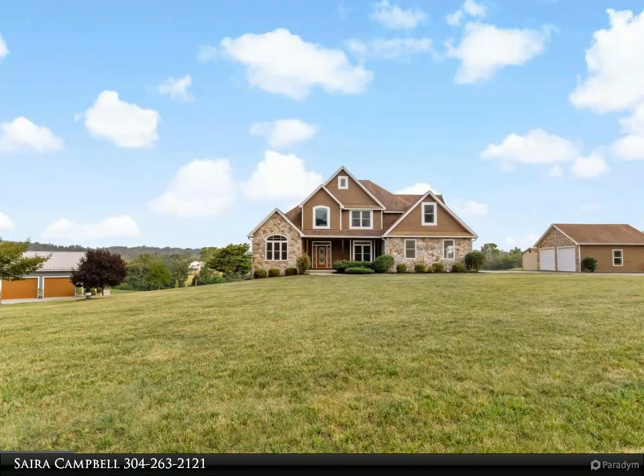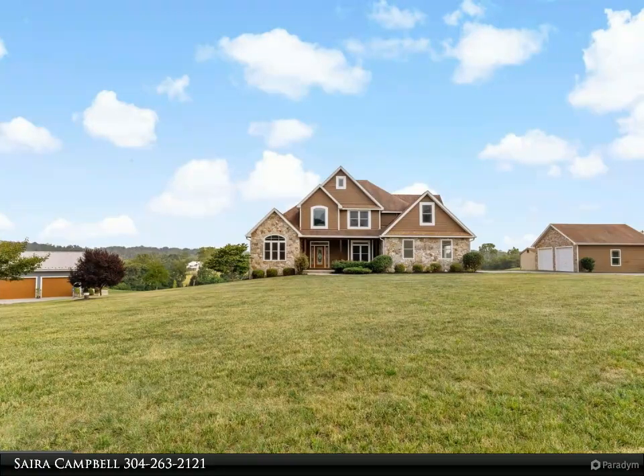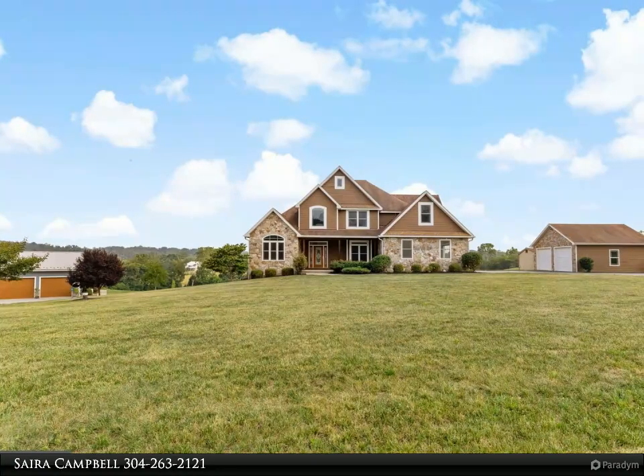The gourmet kitchen boasts top-end Bosch appliances, natural gas cooktop, upgraded custom cabinetry, and granite countertops, making it a highlight of the home.